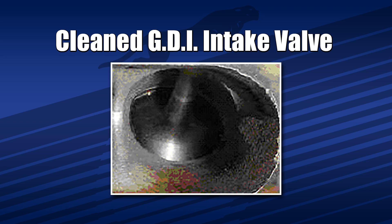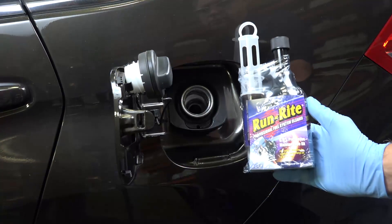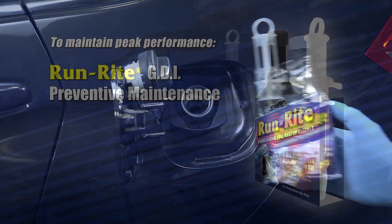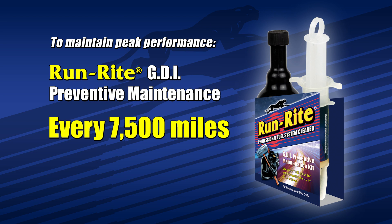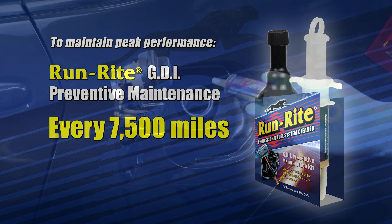To maintain peak performance year-round, especially on GDI engines, be sure to get a RunRite preventative maintenance service in between complete annual cleanings, every 7,500 miles.